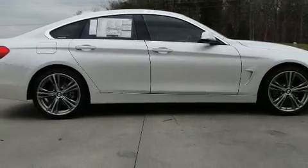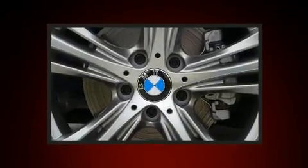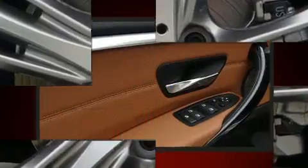BMW ensures the safety and security of its passengers with equipment such as dual front impact airbags with occupant sensing airbag, a security system, and four-wheel disc brakes with ABS. Electronic stability control ensures solid grip atop the road surface, no matter how challenging the driving conditions.